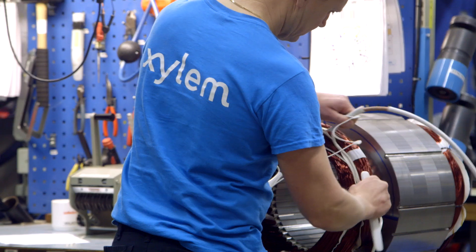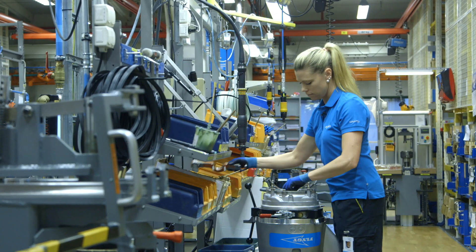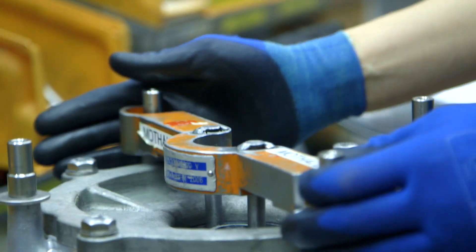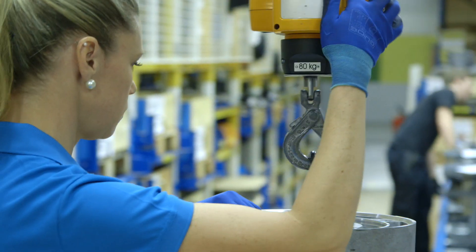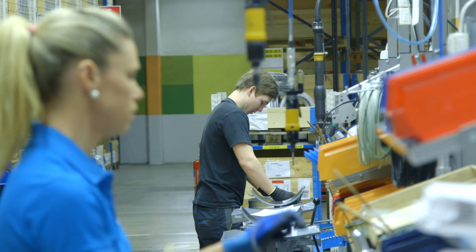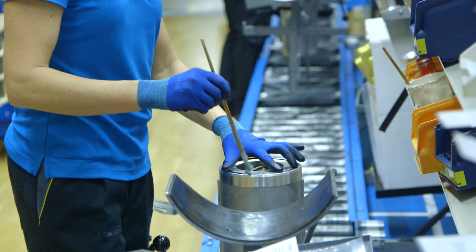Each product workshop is responsible for complete manufacturing of a product range. On this line, we mount pumps — we build pumps from the beginning to the finished product. I see all the stages and I assemble them myself together with my colleagues. We have a place for communication. What we send away is what will be delivered, and that's what we should stand for. And I know what we have done here, and that's really good.